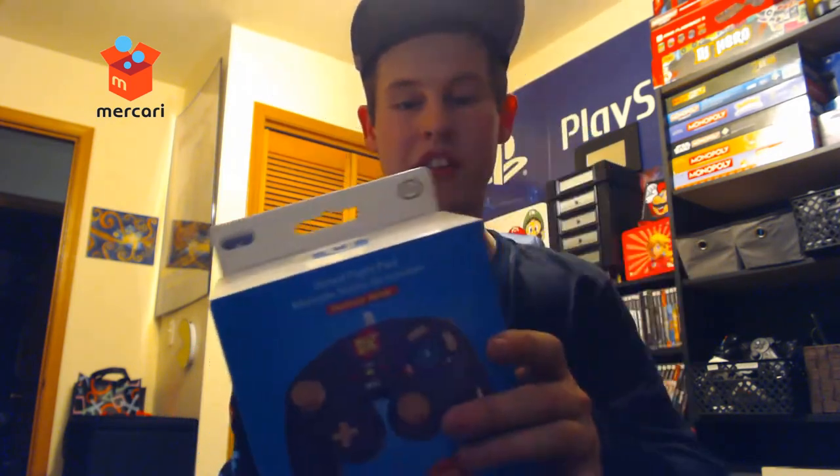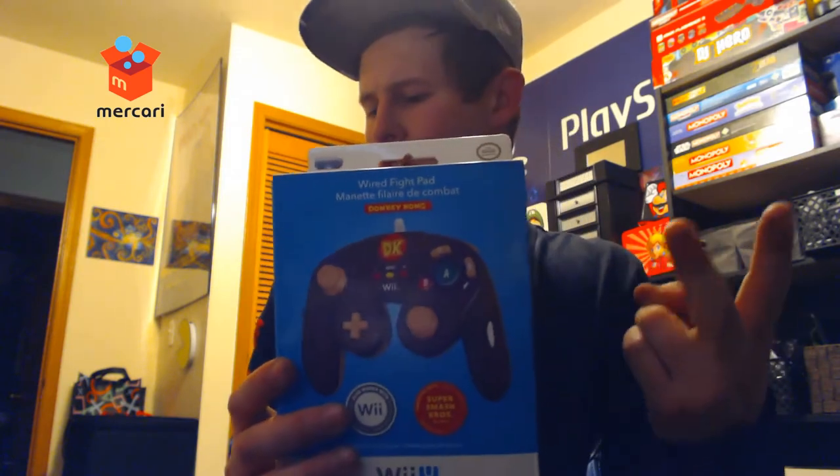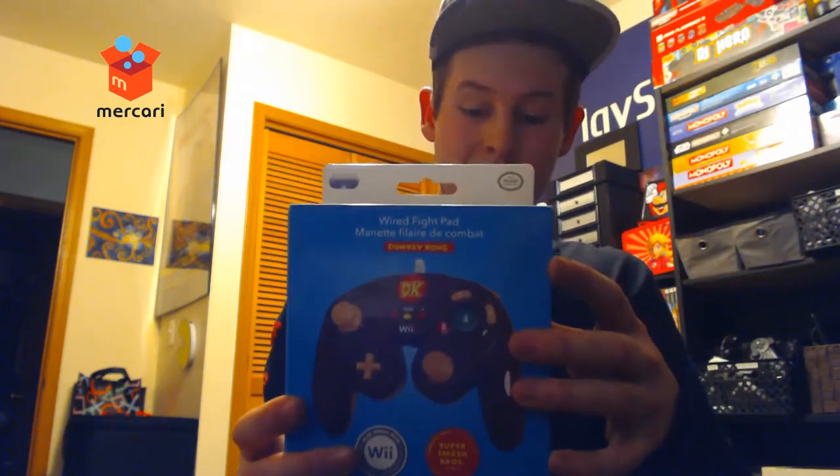Also on Mercari — I had the Mercari bug — I got a good deal on the DK Fight Pad for the Wii U, unopened and still in the box. I think the only ones I still need are Luigi, Peach, Bowser, Wario, and even a Zero Suit Samus one, so I've got a ways to go. Last but not least for Mercari, I got the pink PS3 wireless remote for Laura, because she wants to have pink controllers for every system she can play with.